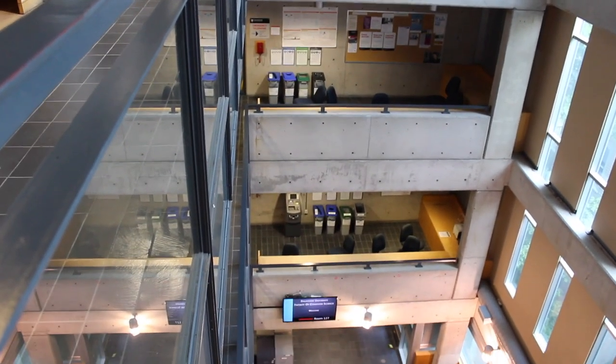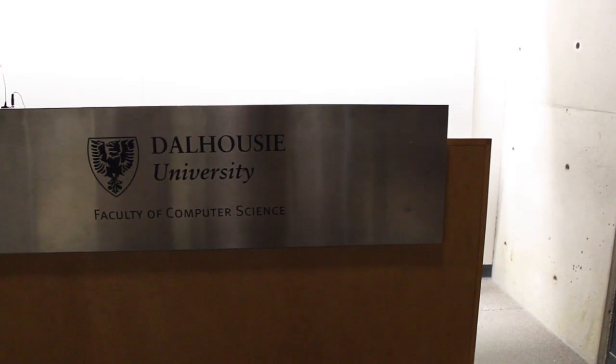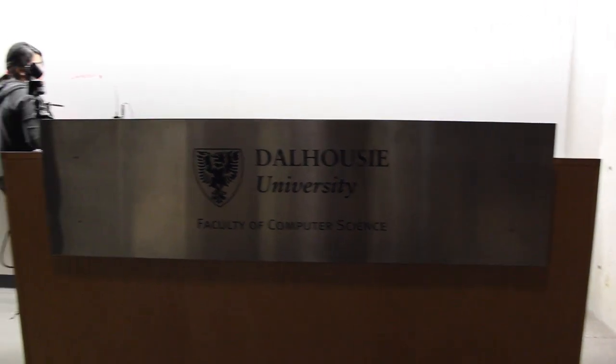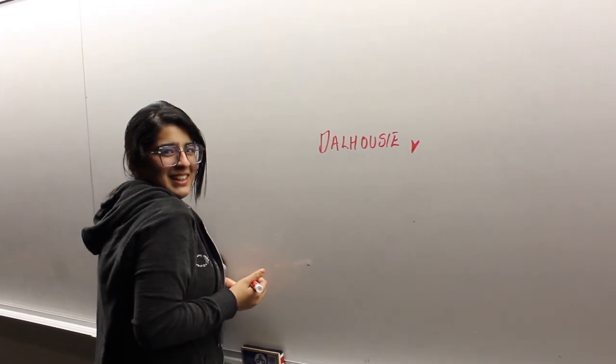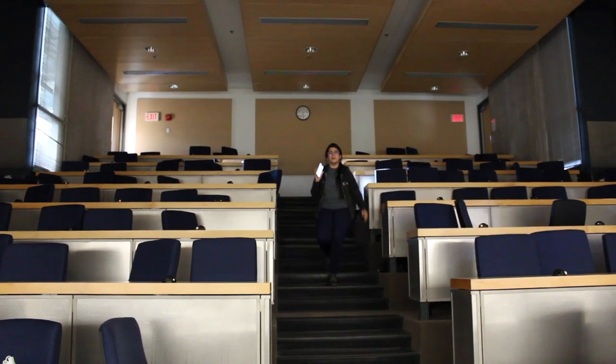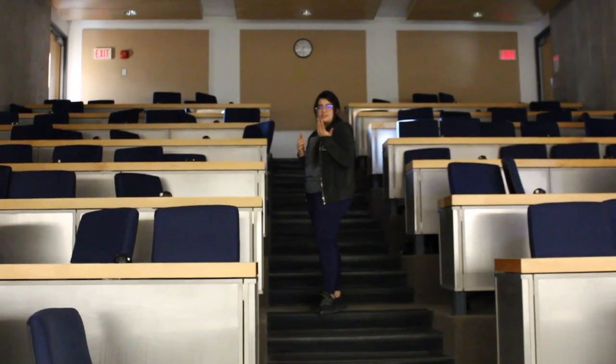I am doing a Bachelor's degree, which is a four-year-long program, and I have three co-op terms throughout my studies. This is one of the study areas where you can sit, do group studies, and use the screens available for discussion. We are also in the auditorium of the Goldberg Computer Science Building. I did one semester online, but I have sat here to work on assignments.